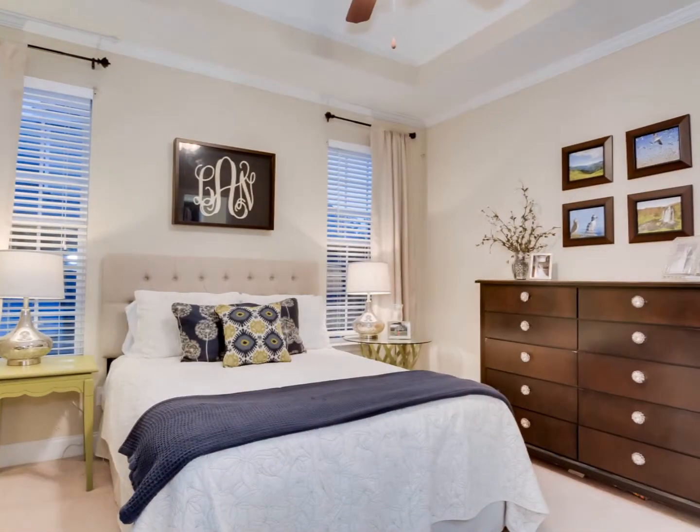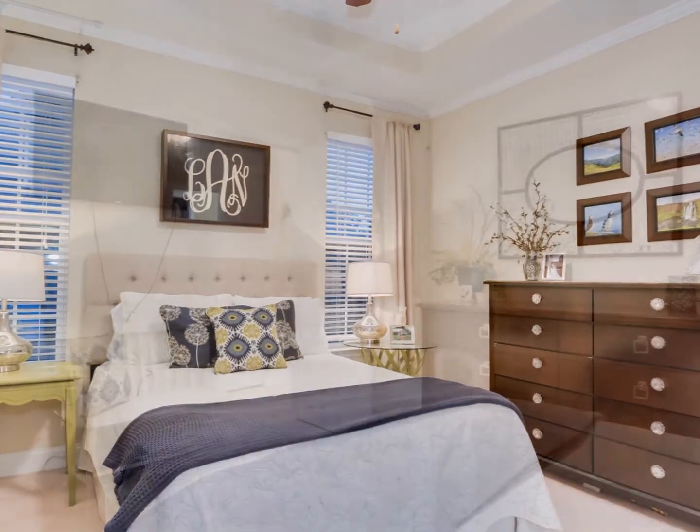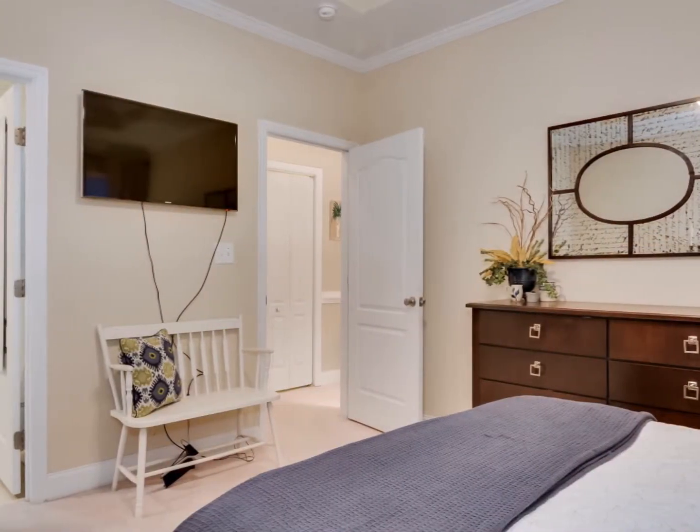The main level owner's suite with an impressive tray ceiling has a private full bath with tub-shower combo and walk-in closet.